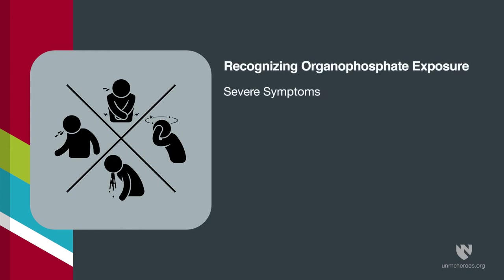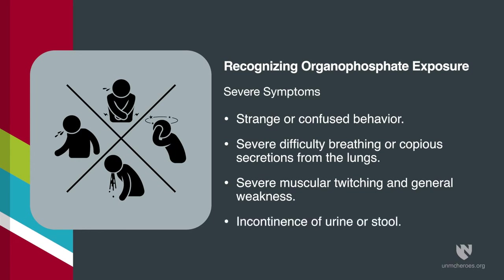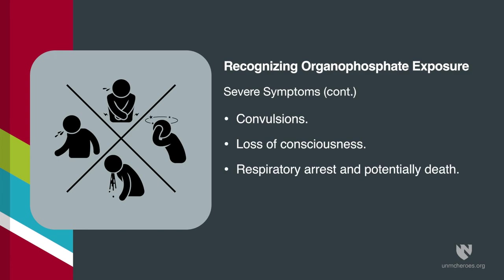Severe symptoms of organophosphate exposure include: strange or confused behavior, severe difficulty breathing or copious secretions from the lungs, severe muscular twitching and general weakness, incontinence of urine or stool, convulsions, loss of consciousness, respiratory arrest, and potentially death.